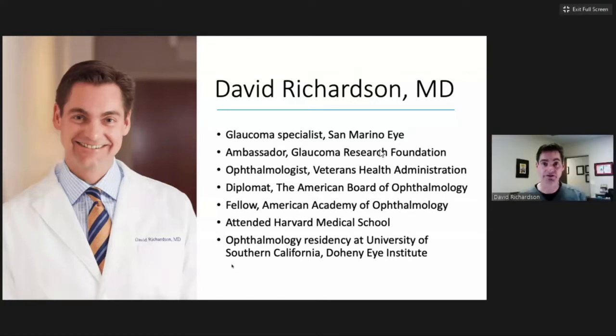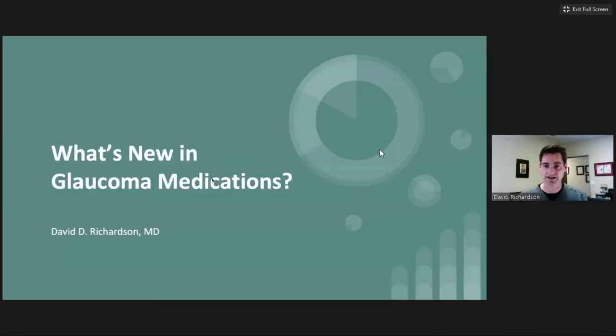David is also an attending ophthalmologist at the Veterans Health Administration in Los Angeles and one of our newest ambassadors for Glaucoma Research Foundation. It is my honor to welcome Dr. David Richardson. Welcome, everyone, and hopefully this will be an informative hour for you. Let's go ahead and get started.